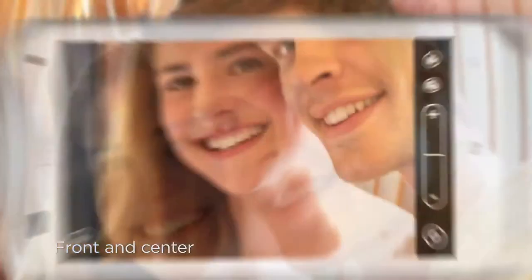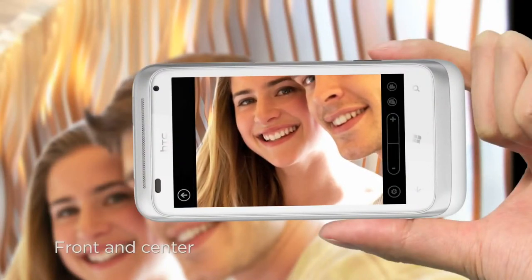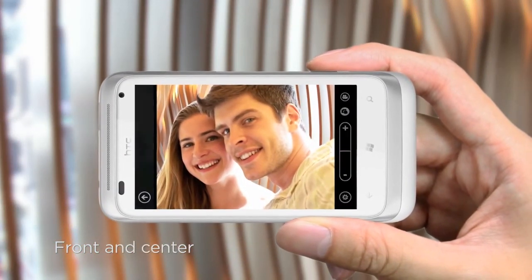If you're the one always taking the photos, sometimes it's nice to be in on the shot. But isn't it frustrating when you waste so much time lining up the shot only to find you've cut off half of your face? The front camera ensures you're always in the picture and your entire face is too.